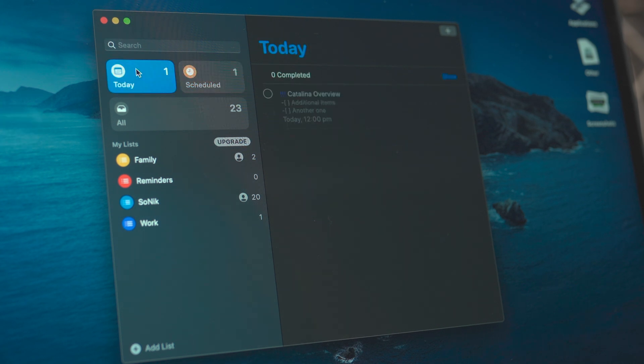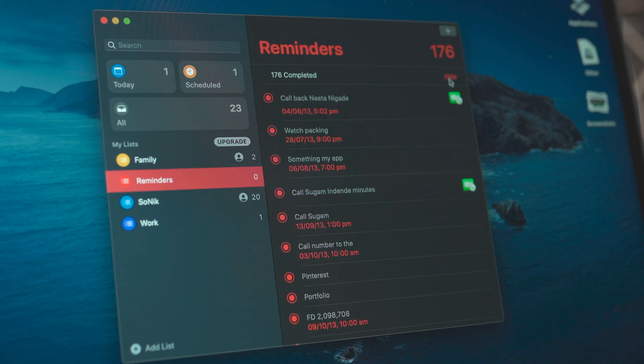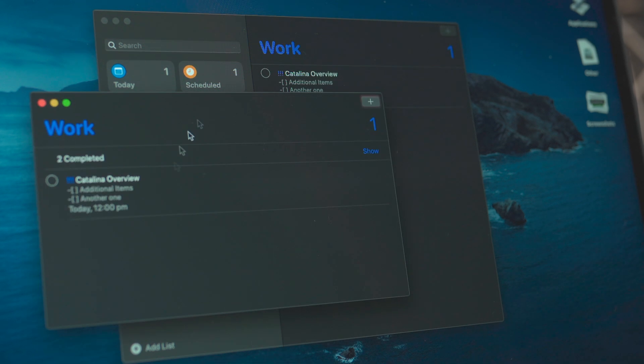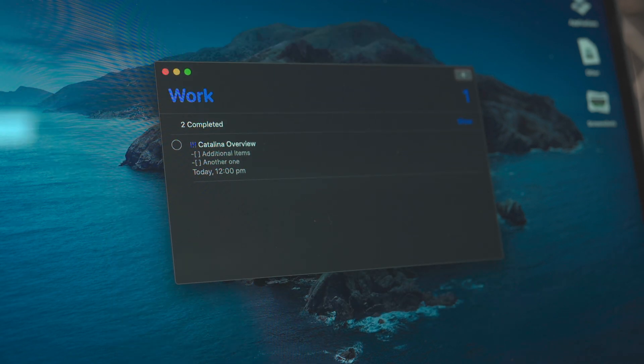Maybe by the time the GM comes, I'll see if Reminders can replace Things for me, because sharing lists has been one of the things holding me back from moving away from Things. Now that Reminders on macOS, iOS, and iPadOS is actually becoming useful, I may consider that. We'll find out by the time the GM hits.